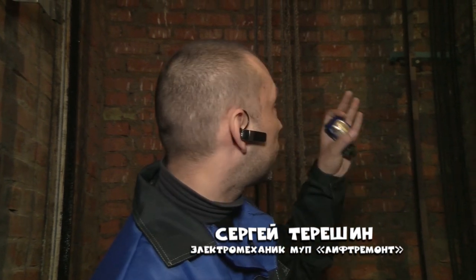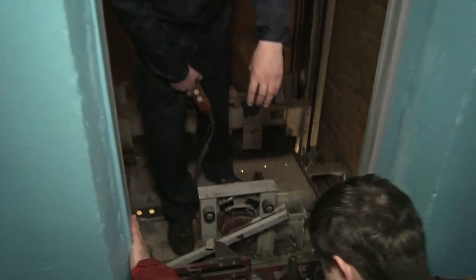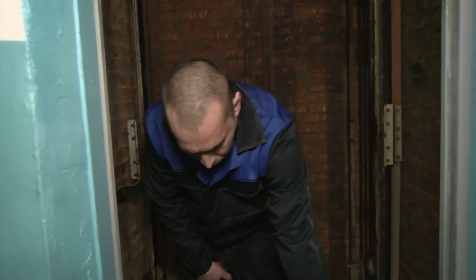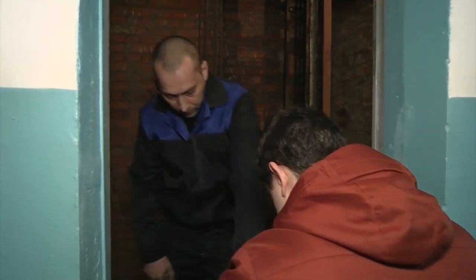Вот всего, что здесь вы видите — абсолютно всего. Сам непосредственно привод. Ну, то, что он грязный — для шахты это норма, место грязное. То есть вот у нас двигатель. Двигатель отвечает за открытие и закрытие дверей. И весь этот механизм — тросики, ролики — это всё общей конструкции.